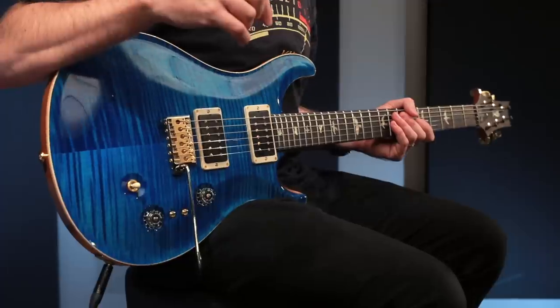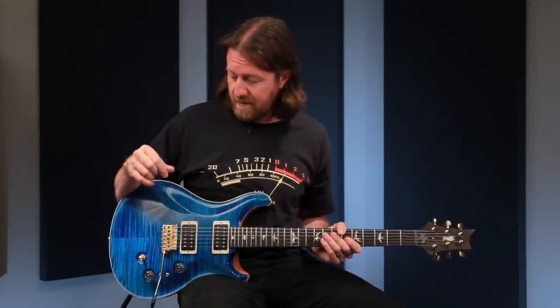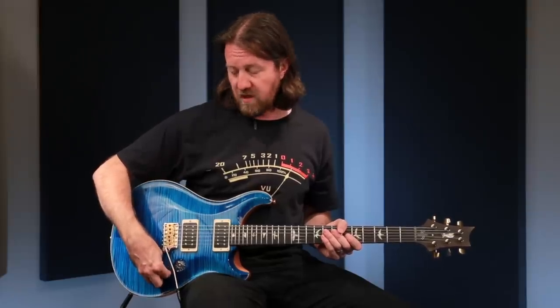As we go through and listen to the sounds, I'm going to go through everything clean primarily so you can really hear the true character of the guitar, not being masked by a gain sound. I think time and time again it's been proven how well a Custom 24 takes to gain and high-gain sounds. So going through the sounds, I'm going to start off in the center position where we have the most options, starting off with both of the pickups as single coil.